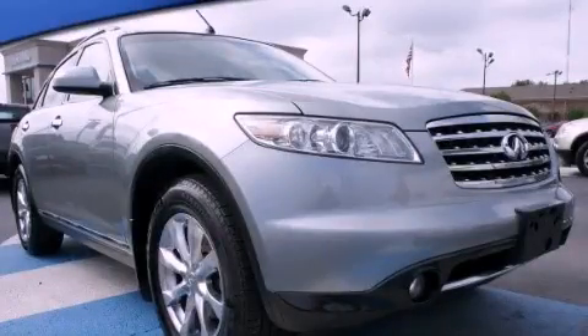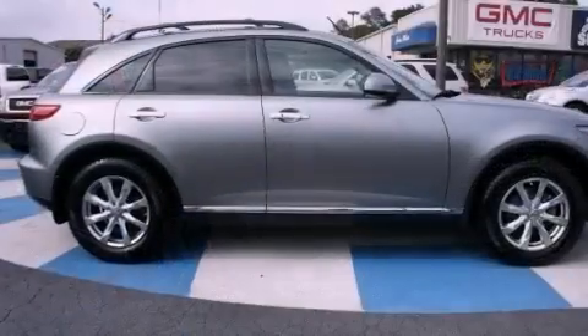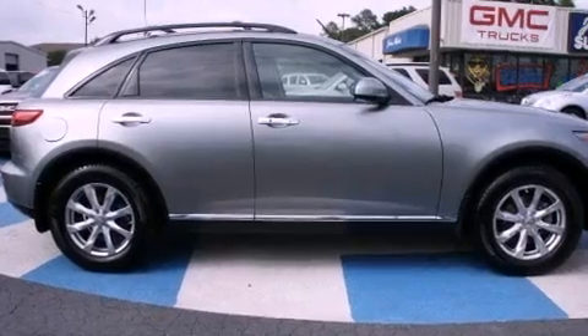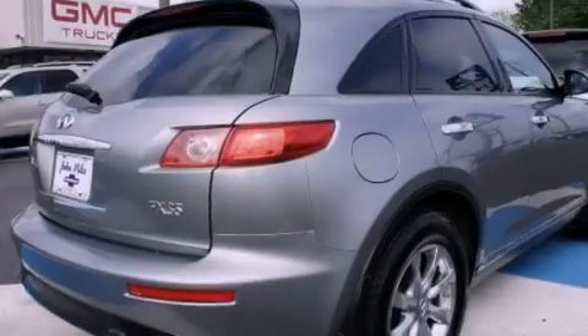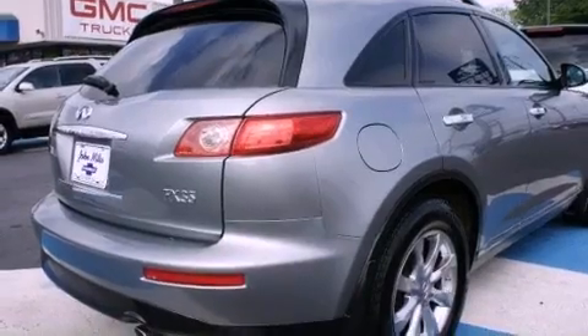This is a 2008 Infiniti FX35, a great blend of utility, comfort, and style. It has a 3.5-liter 6-cylinder engine, a 5-speed automatic transmission, and all-wheel drive.